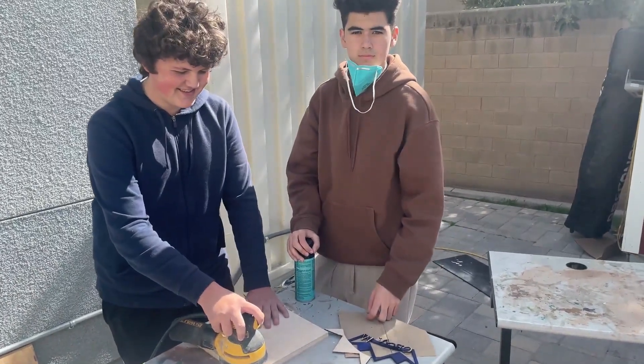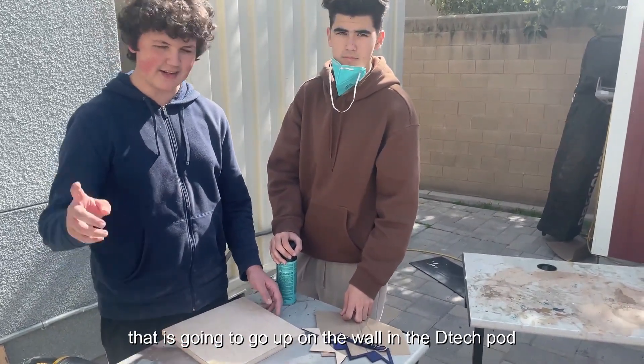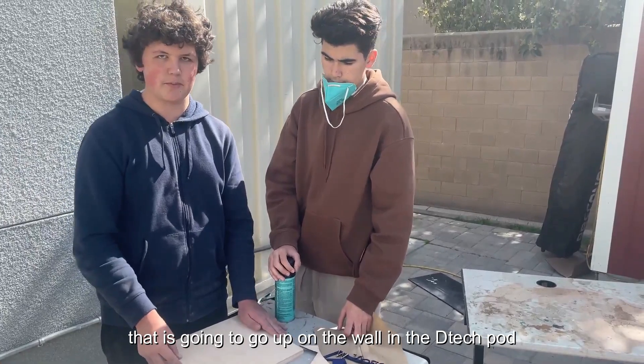Hello, what are you doing in D-Tech today? Right now we're sanding the base for our House Symbol that can go up on the wall in the D-Tech pod.